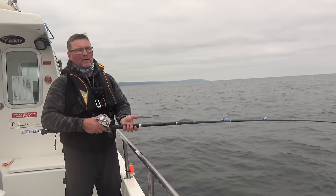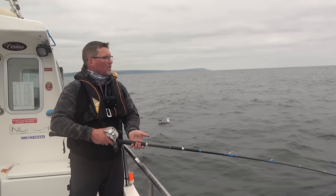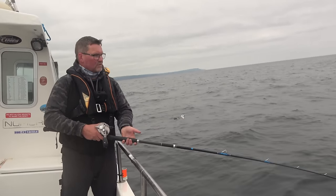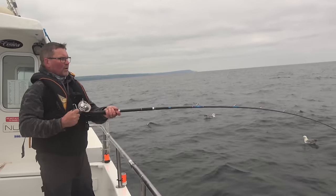If I was to go out there now, I think if I was doing maybe 1.9 in here today, I'd probably be doing about 1.3 or 1.4 knots out there — look at that, it's gone again straight away. Yeah, maybe 1.3 or 1.4 knots, which is very fishable.